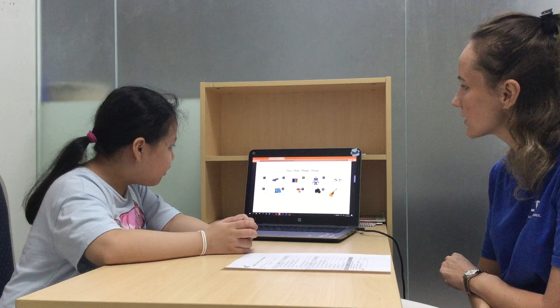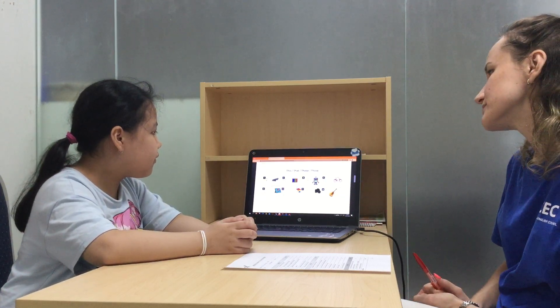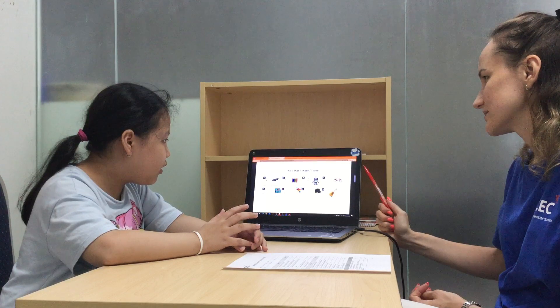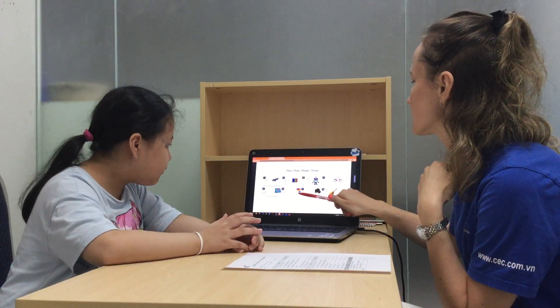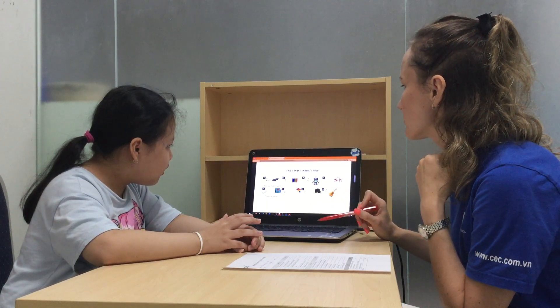Picture 2. These are markers. Next. This is the... Yeah, that's good. Those are building blocks. Building blocks. Yeah, that's good.